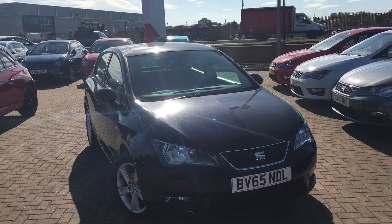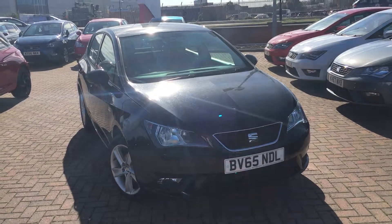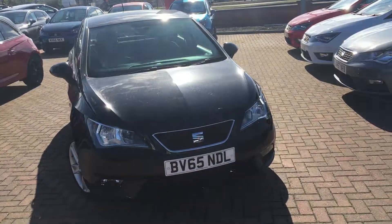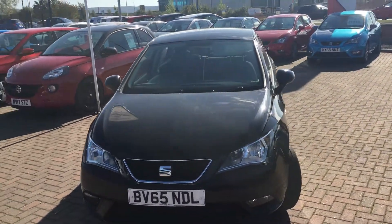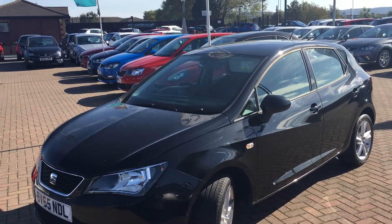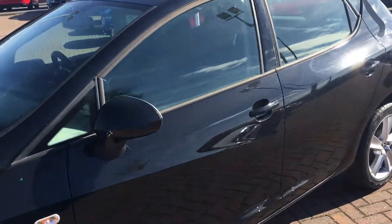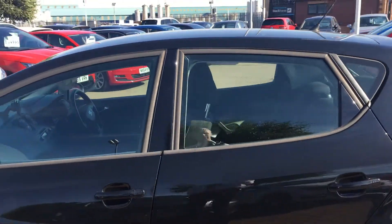Hi everyone, it's Connor at Jennings SEAT, and this is the SEAT Ibiza 1.4 litre tocker finished in midnight black. The Ibiza is a fantastic little supermini that drives extremely well, and the 1.4 litre petrol engine is very economical too. Midnight black is a very nice colour indeed and really looks great on the Ibiza.